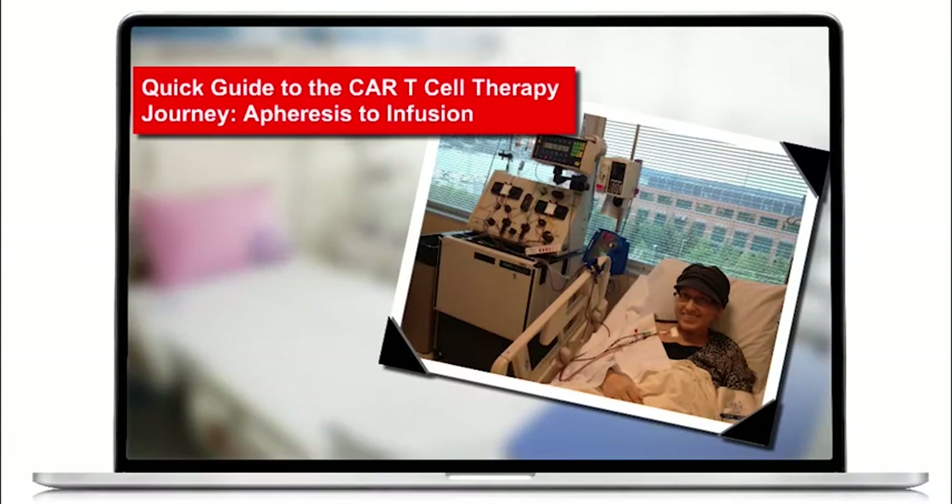If you'd like to know more about this process, watch our quick guide to the CAR T cell therapy journey, Apheresis to Infusion.